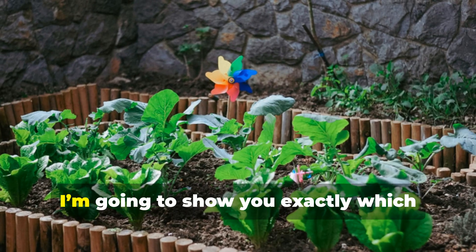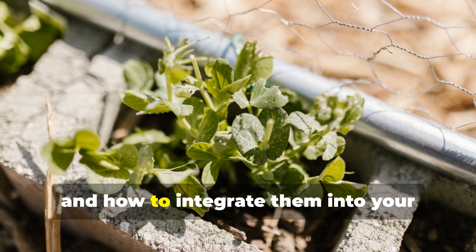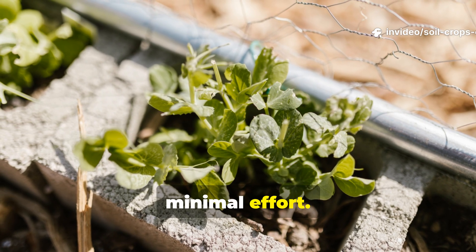Today, I'm going to show you exactly which plants do this, how to plant them correctly, and how to integrate them into your raised beds so your garden thrives with minimal effort.